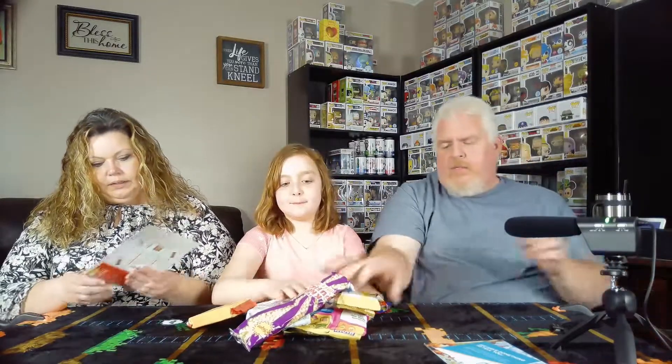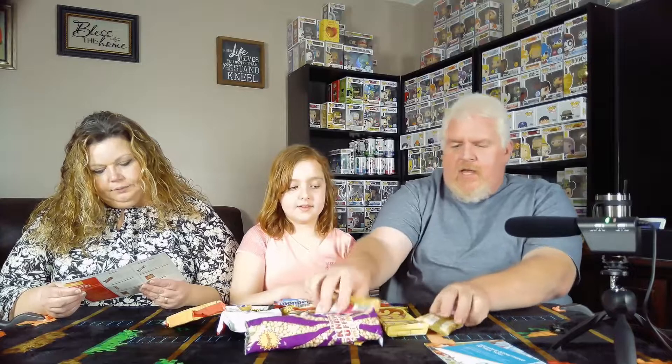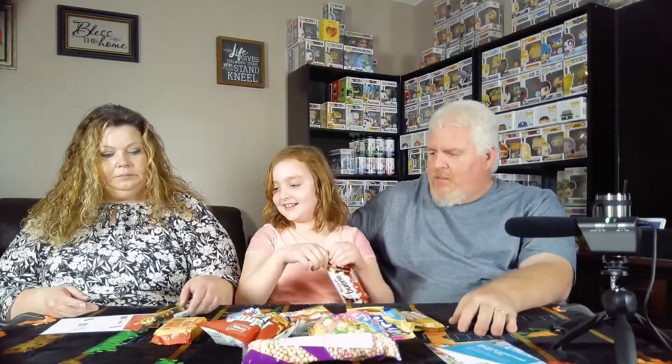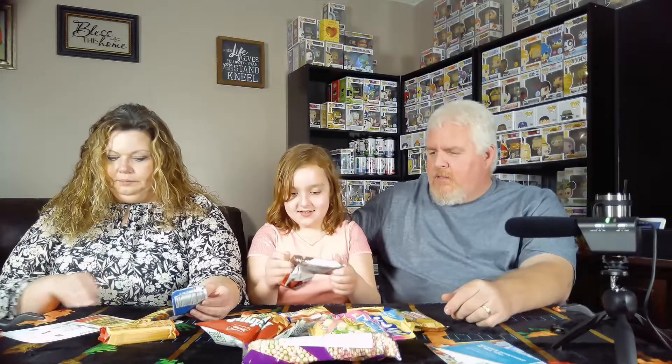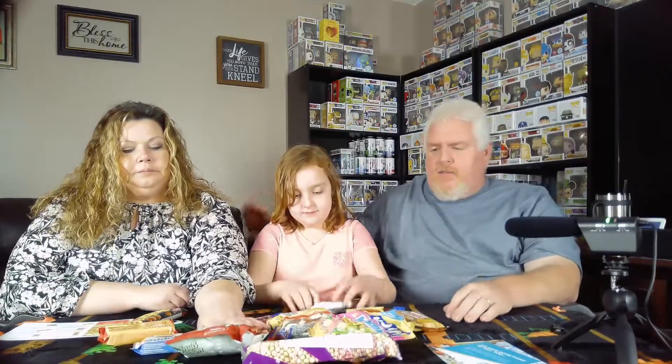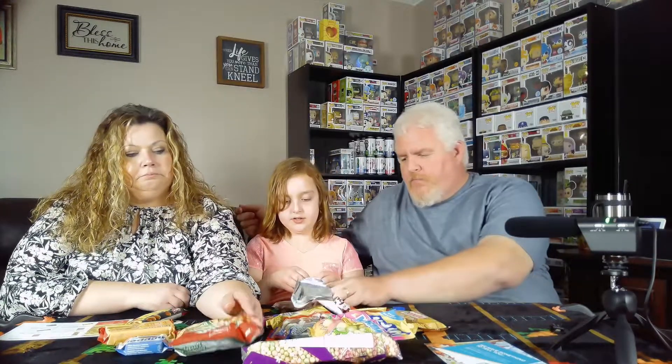We'll each pick a snack, try it, and then go to the next one. Reagan, you pick first. Okay, Kinder Joy — I don't really need to explain that; pretty much everybody knows what that is. It's just little pieces of chocolate. You guys can share that, and me and Hannah will share this one.